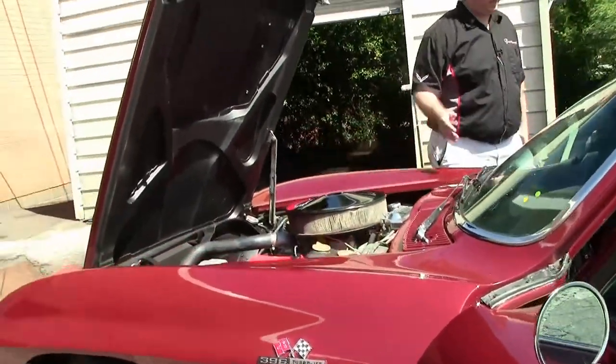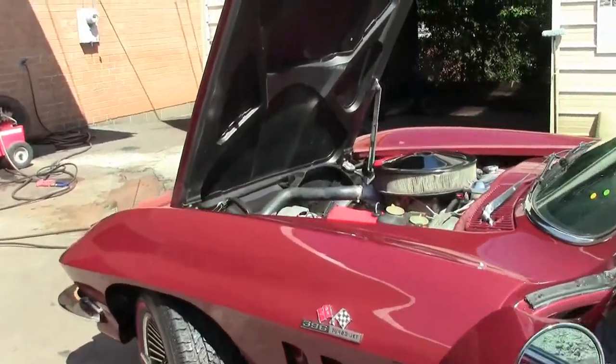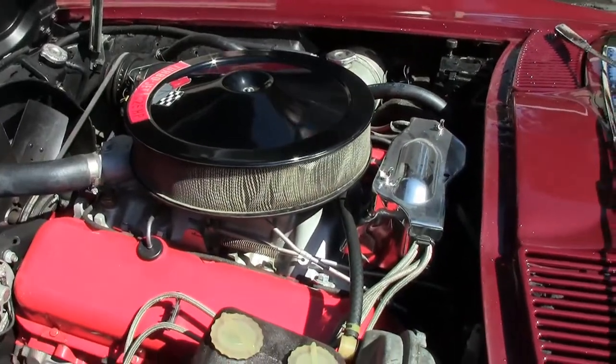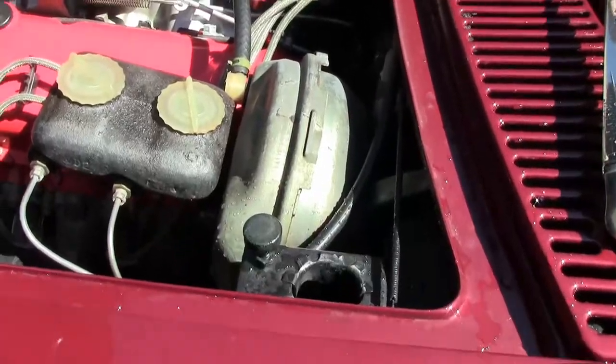The engine is a Corvette engine. It is a non-matching 396 — 425 horsepower, built to 425. All very original style under the hood with the power brakes and AC.